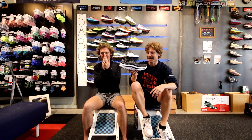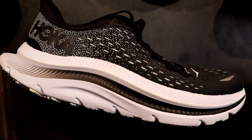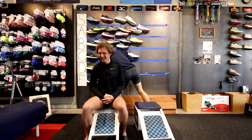The Hoka Kawana is like the much worse version of the Clifton. We're just going to say it right out of the gate — F tier. We don't know what they were thinking with this one.